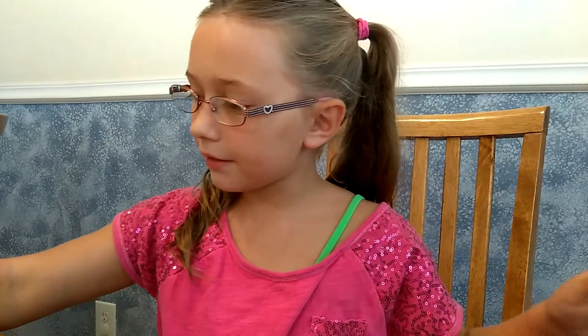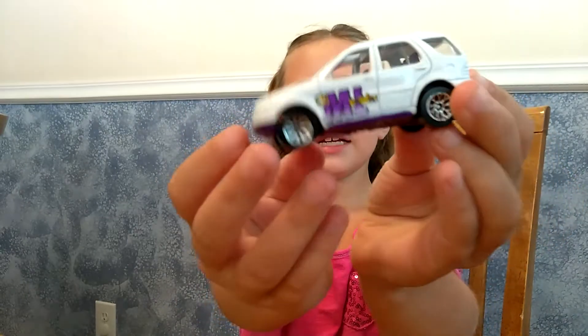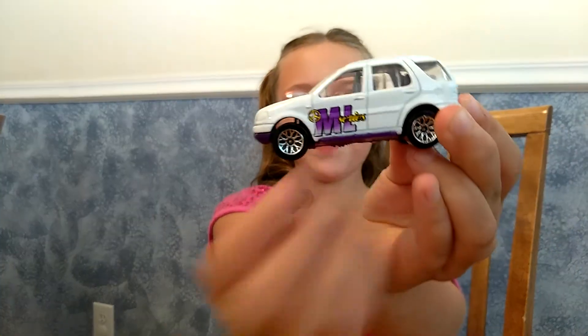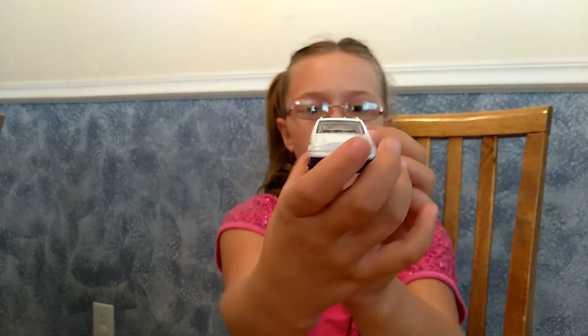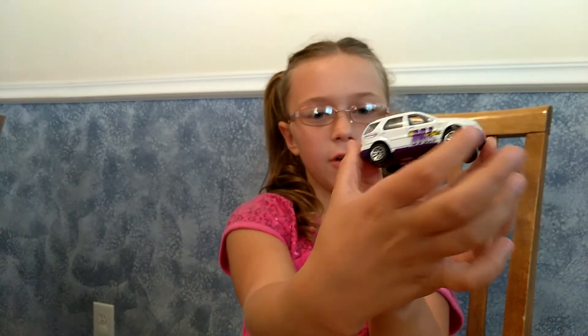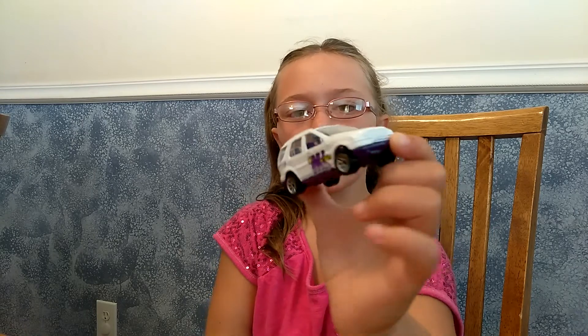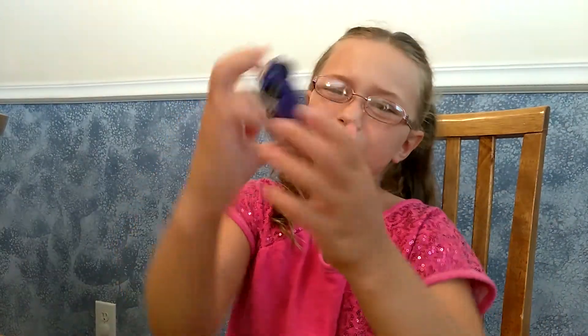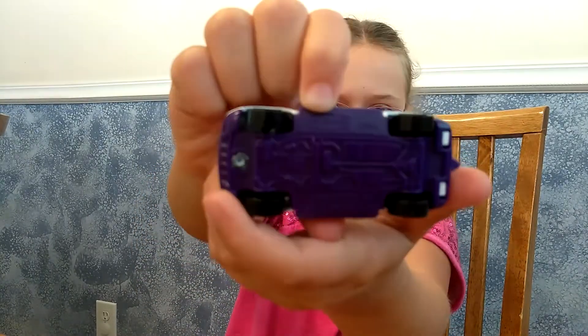But I don't play with mine — I just save them, keep them, and put them on display. This one says ML right there and it's a matchbox. On this side it says matchbox — right there, itty bitty. With clear windows.